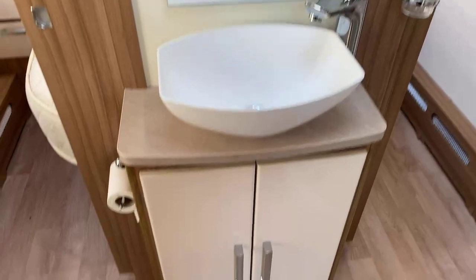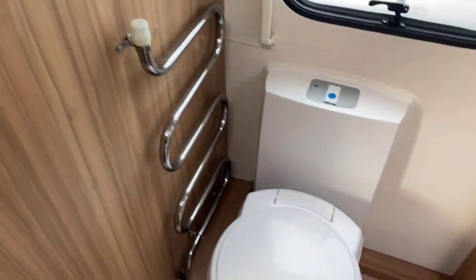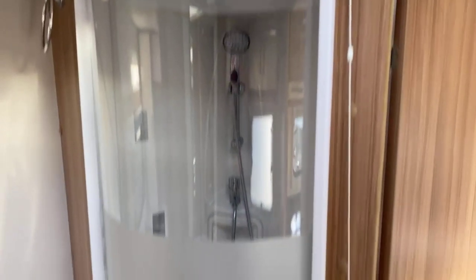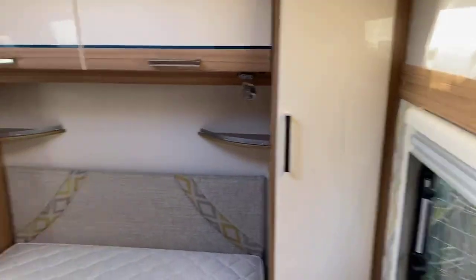There's a high-quality finish on the sink with storage underneath and a vanity mirror. You've got the Alde wet central-heated towel rail positioned just next to the Thetford toilet, with storage also located above. A very generous-sized individual shower cubicle offers plenty of space, with individual sliding doors on either side as we step through to the bedroom area.